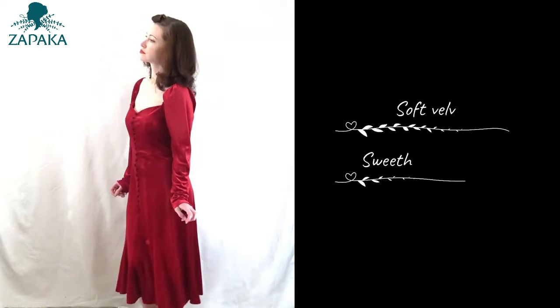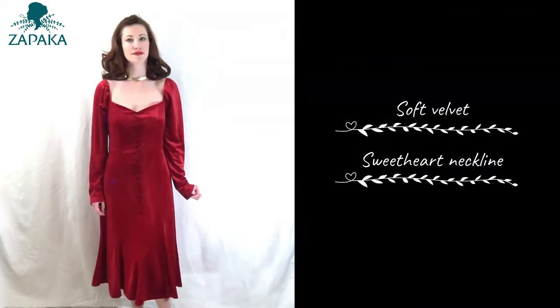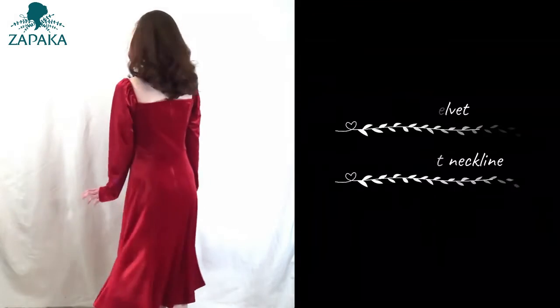This has a broad neckline and a decorative row of faux buttons down the bodice front. The lower half of the skirt hugs the hips and flares at the hem for a shapely outline.